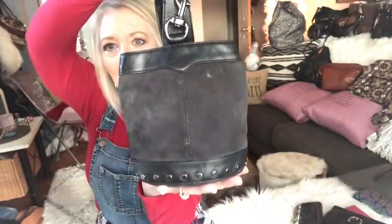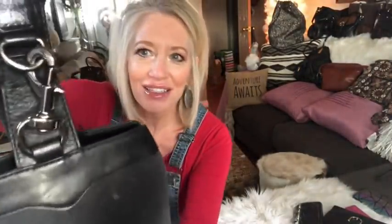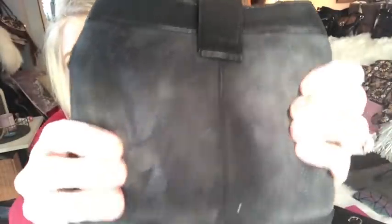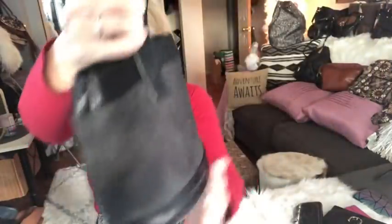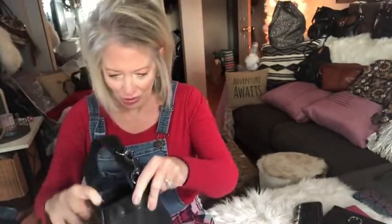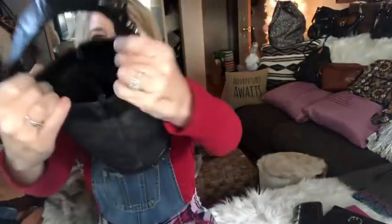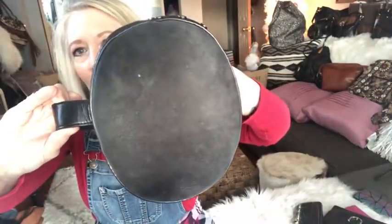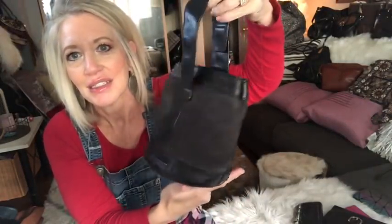I thought this was the cutest little thing — that's why I picked it up. I've never seen this bag before. How awesome for the holidays, going out, or date night. This is a Rebecca Minkoff studded bag — and actually this is not suede, it's buckskin leather. Buckskin leather is gorgeous. It says Rebecca Minkoff right here, has little gunmetal studs all around it. You can carry it on your arm or by hand.